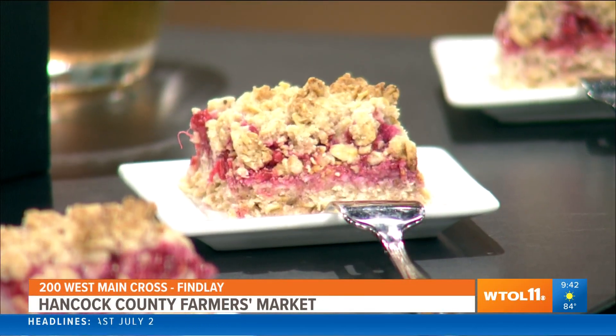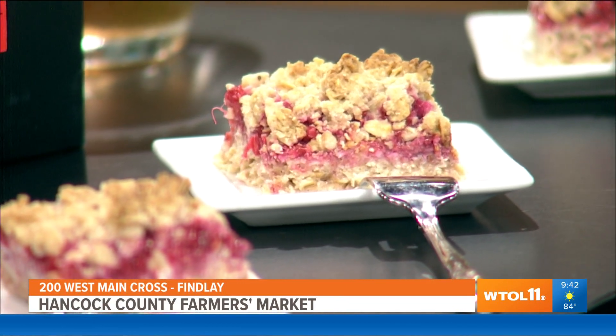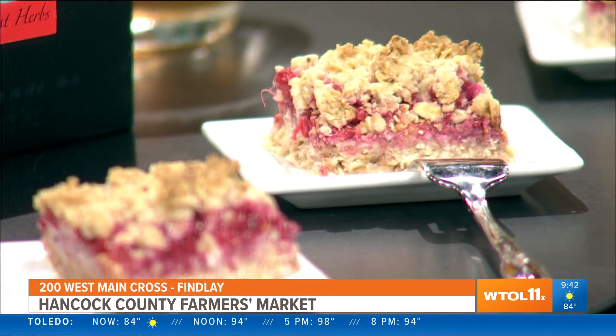That rhubarb was literally just picked not even 24 hours ago. The strawberries and the rhubarb both come from Lawrence Produce. Tom has been there since the very first time we had the market back in 2005. They travel a whole whopping 3.4 miles to get to the market — that is how local they are.